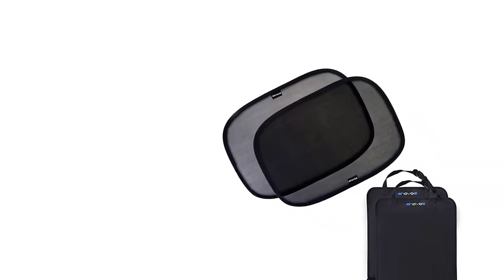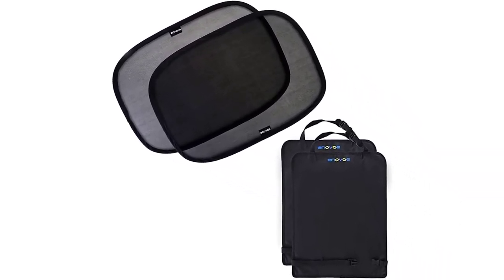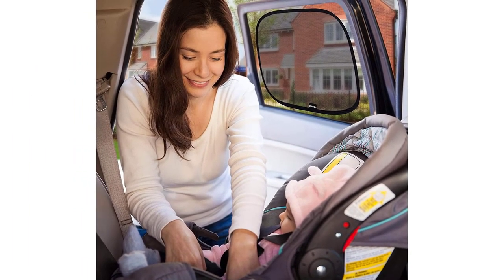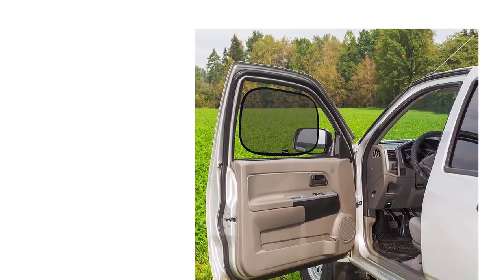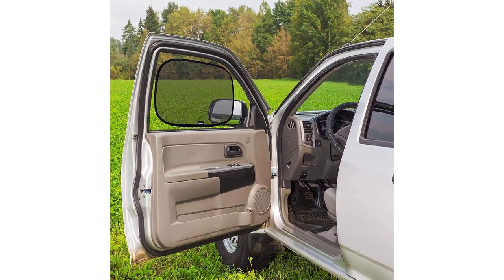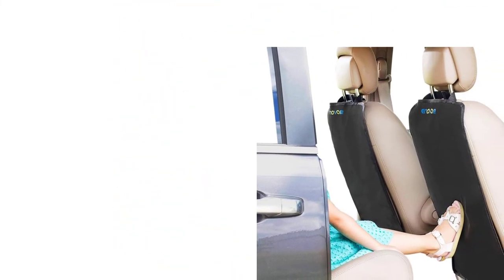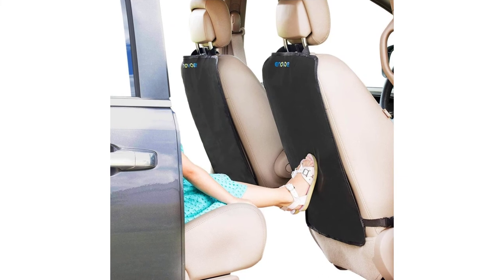Number 5: Envo Car Window Shade Baby Bundle. If you're looking for side window shade options, Envo's well-reviewed sunshades are a great addition to your travel accessories. This six-piece bundle includes four thin and light side window shades which cling on with static rather than suction cups. Both methods have their advantages and disadvantages, so be sure to read the instructions if you want them to stay attached. You also get a pair of seat-back kick mats — if you don't have them, you'll find out fast what little feet can do to the back of a seat.